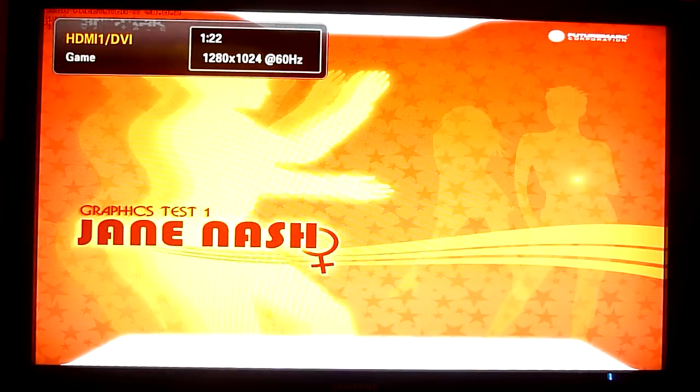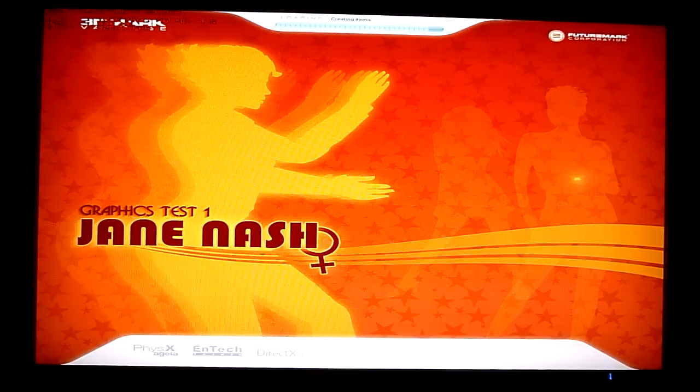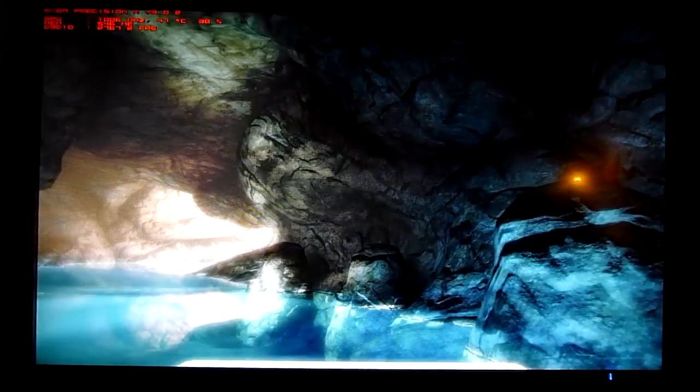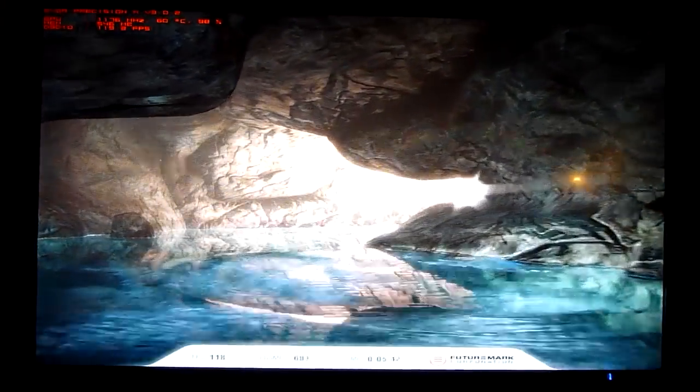Okay guys, we're going straight into a Firestrike Vantage performance test here. I was being stupid and didn't read the comment on the video properly — I thought someone was asking me to upload the performance benchmark score for Firestrike 11, which I uploaded, only to find that it was actually Firestrike Vantage in performance mode that they wanted to see.